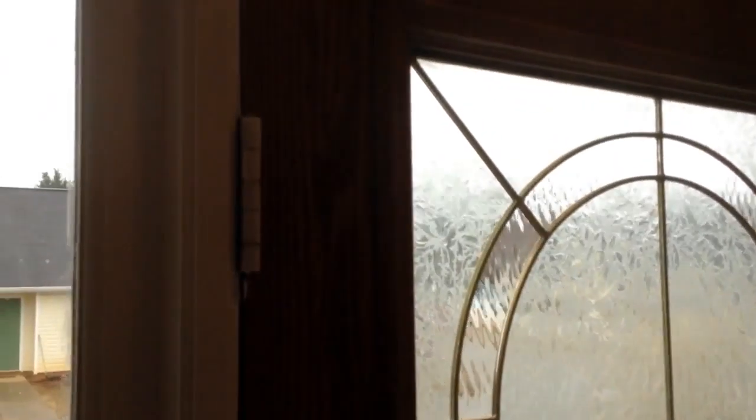This is the entry. There is scuffing on the entryway. There's a dent in the entry.